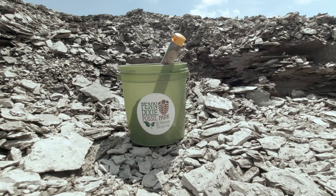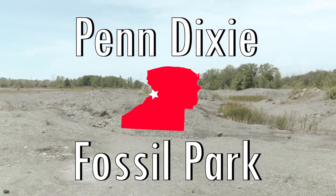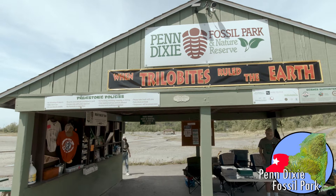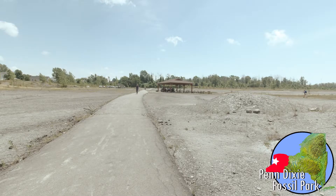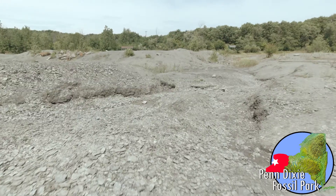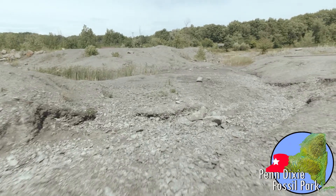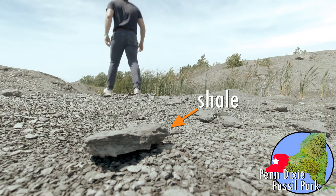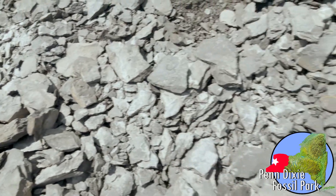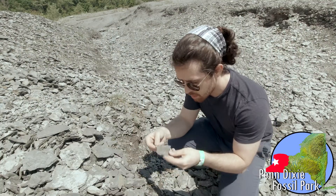Scholars, welcome to Penn Dixie Fossil Park and Nature Preserve in Hamburg, New York. Penn Dixie is located in the western New York region of our state and is only 10 miles away from Buffalo. If traveling by car, that trip would take you only 20 minutes. Penn Dixie is a 54-acre park located on the site of the former Shale Quarry, which operated in the 1950s and 1960s by the Penn Dixie Shale Corporation. Shale is a type of sedimentary rock that is an essential ingredient in cement making. The shale uncovered here would be used in cement mixtures that helped pave the New York State Thruway.